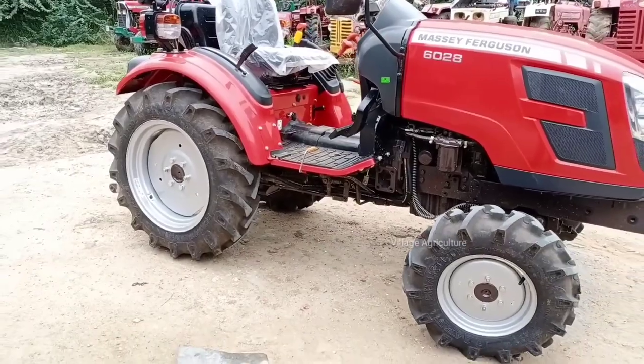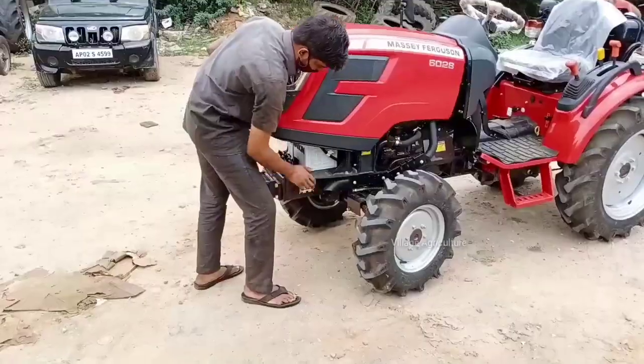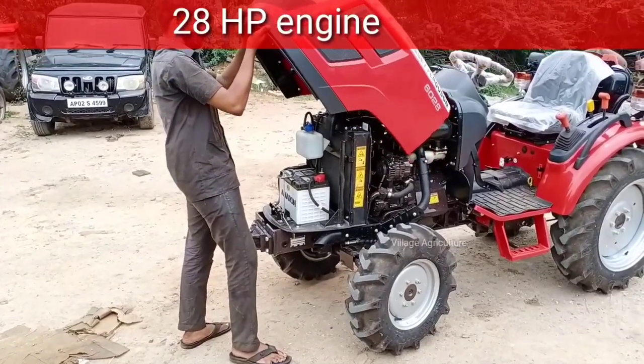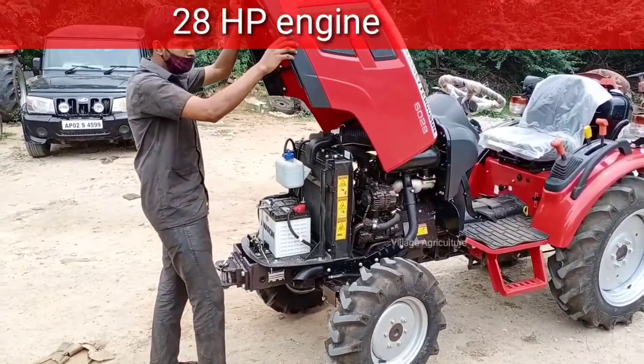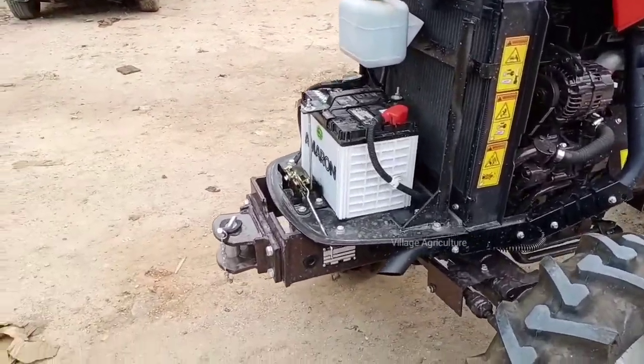There are utility levers and a bonnet lift for access to the engine. The tractor features a radiator and a branded battery.